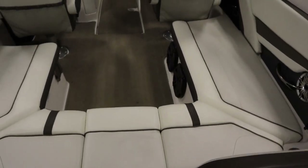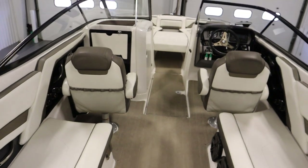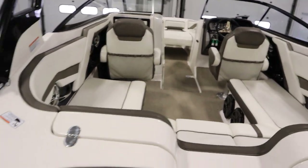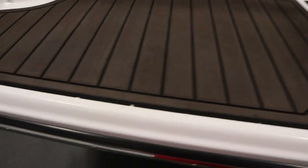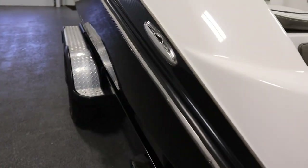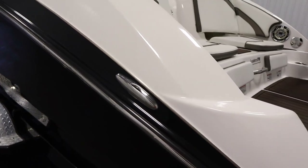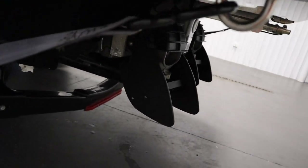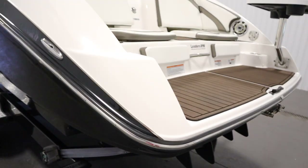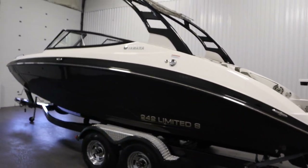It has no-skid fiberglass flooring with snap-out marine carpet, a stainless rubber rail insert throughout, six pop-up stainless steel mooring cleats, and Yamaha thrust vectors. This boat has a 50 gallon fuel tank and a 12 person carrying capacity.